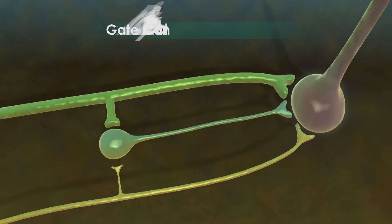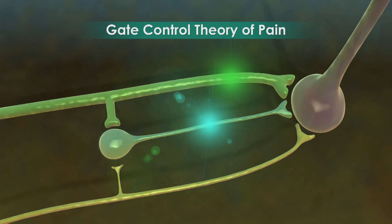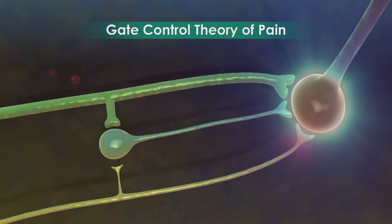As a result, the perception of pain is blocked. This process has become known as the gate control theory of pain.